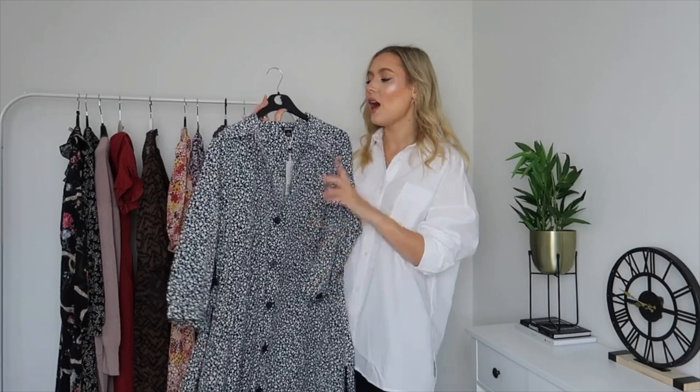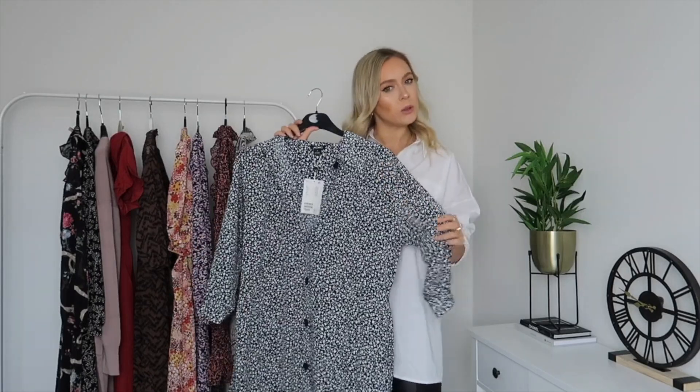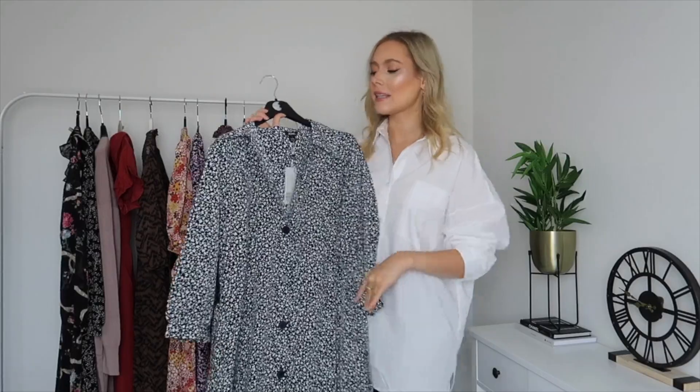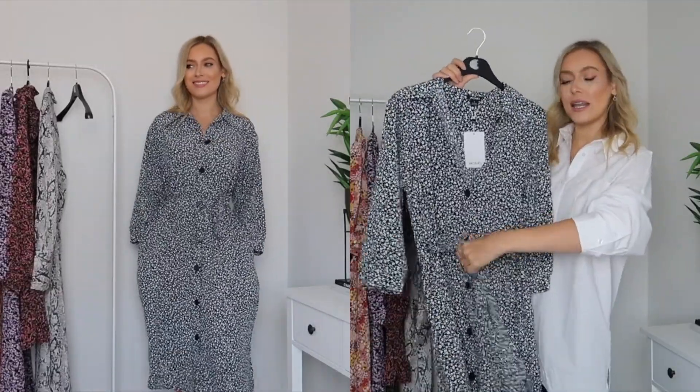The first dress is from Monki on ASOS. I love Monki — if you're looking for a brand that's a little bit edgy and cool but still does really classic, almost girly things, definitely check Monki out on ASOS. This dress was a size small and it was £30. It's a tie shirt dress.